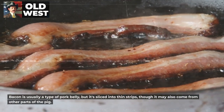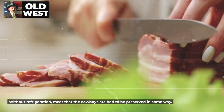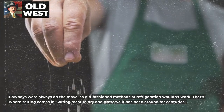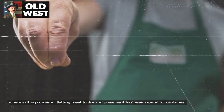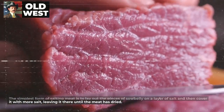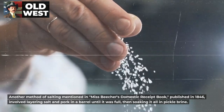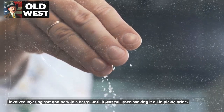Bacon is usually a type of pork belly, but it's sliced into thin strips, though it may also come from other parts of the pig. Without refrigeration, meat that the cowboys ate had to be preserved in some way. Cowboys were always on the move, so old-fashioned methods of refrigeration wouldn't work. That's where salting comes in. Salting meat to dry and preserve it has been around for centuries. The simplest form is to lay out pieces of sow belly on a layer of salt and cover it with more salt, leaving it until the meat has dried. Another method, mentioned in Miss Beecher's Domestic Receipt Book published in 1846, involved layering salt and pork in a barrel until full, then soaking it all in pickle brine.